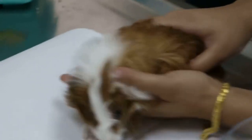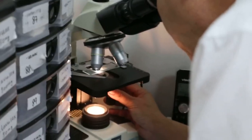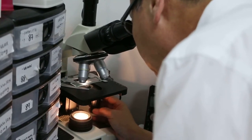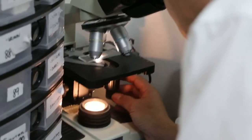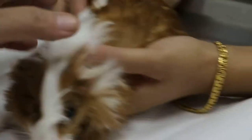So we check under the microscope to check whether there is any ringworm. The hair shafts are clean, there is no ringworm and they look normal. The hairs look normal.